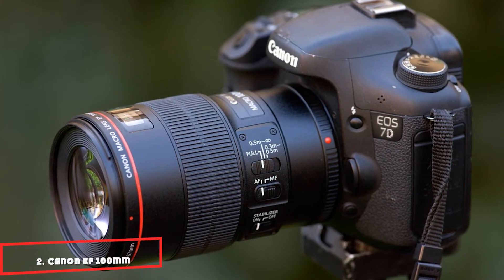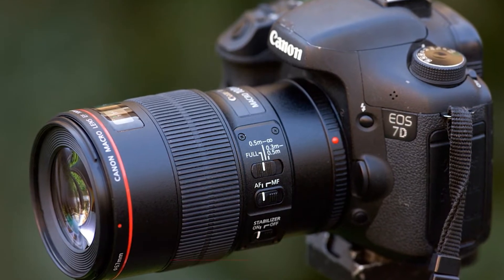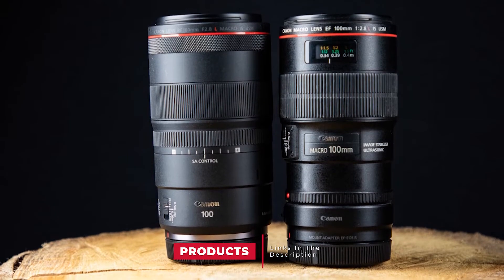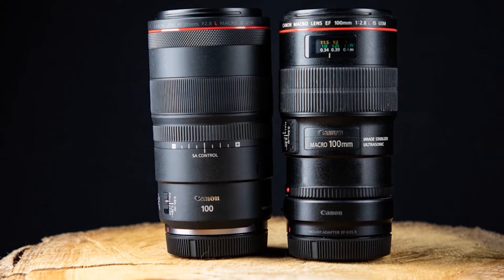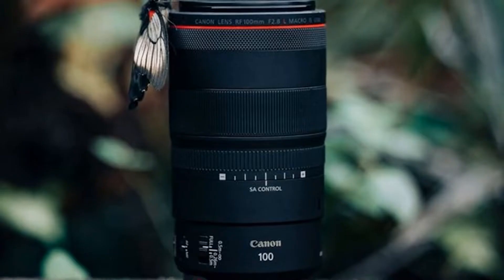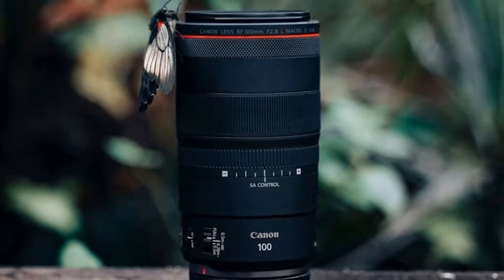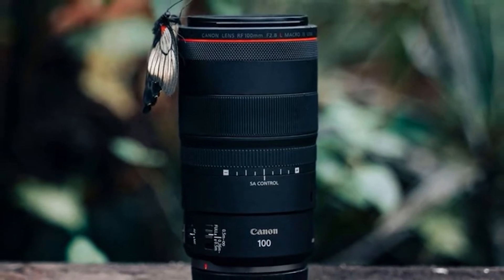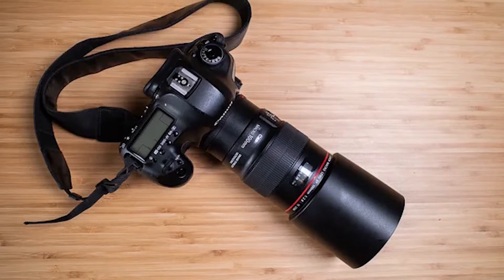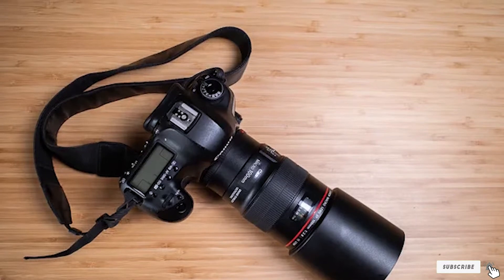Moving on to the next, at number 2, we have the Canon EF 100mm F-2.8 L IS USM Macro. Every photographer should have a good macro lens in their bag, and the Canon EF 100mm F-2.8 L IS USM is one of the best Canon lenses. A 12-inch focusing distance and 1:1 focal length will let you get up close and personal with any subject. An F-2.8 aperture allows plenty of light into the sensor while keeping a shallow depth of field. The lens is made for shooting plants, insects, and other small objects, but you are not limited to macro photography — it can be used as a general purpose lens too.